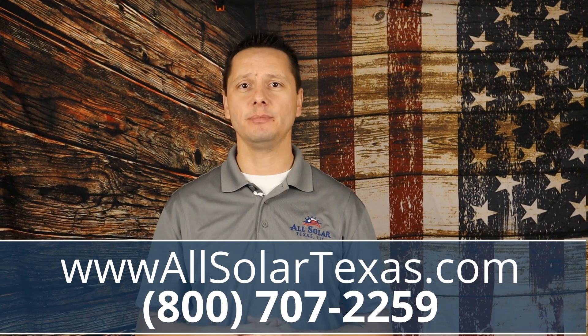That about wraps it up for today — thank you so much for joining. Please drop a comment below and let us know what's holding you up from going solar. Don't forget to reach out to us: give us a call, check out our website, email us. We love hearing feedback from customers and we can't wait to hear from you. Thank you and God bless.